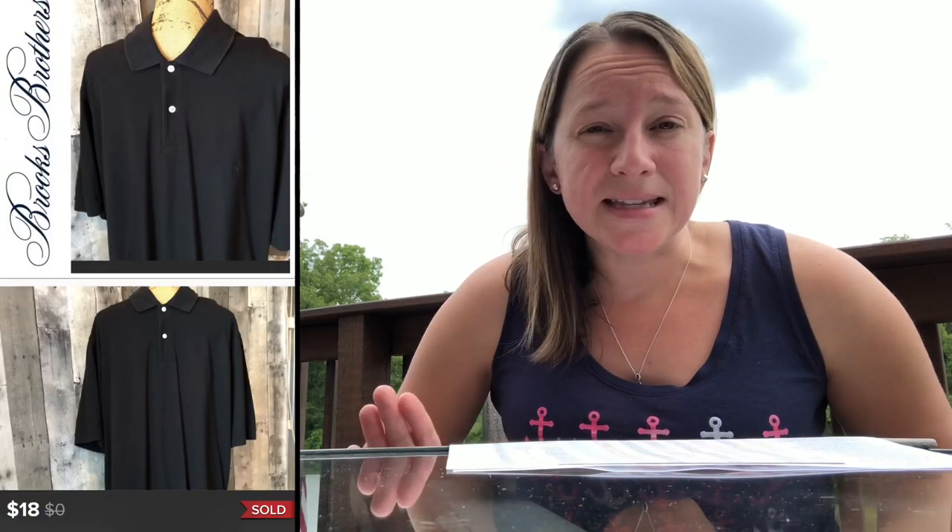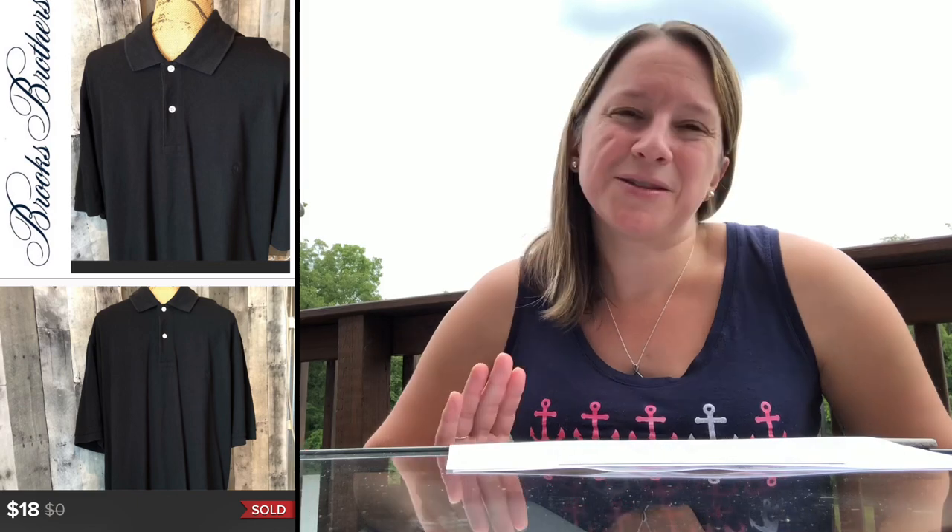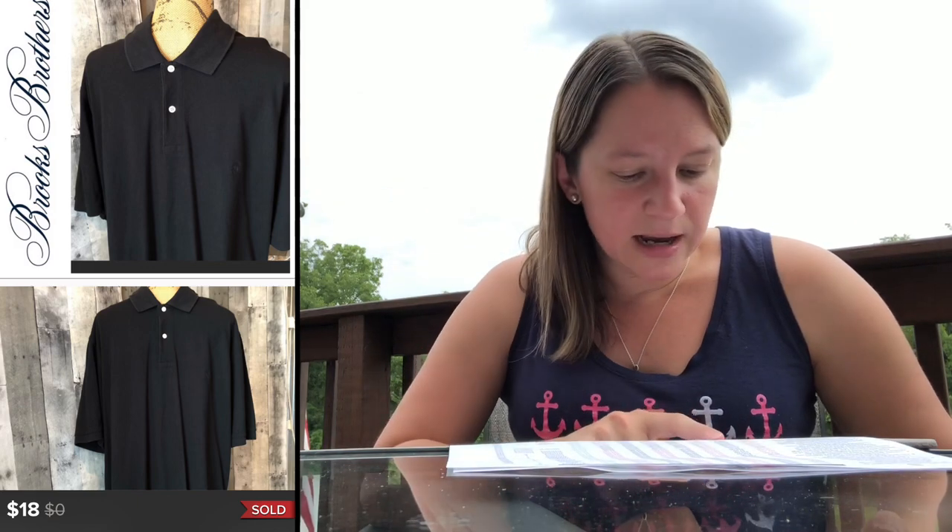This brand I love — this is Brooks Brothers. It's just a black basic polo shirt, but I think what made me money is that it was an XXL. The larger the size, sometimes the more money you can get for an item. I paid $4.05 for this and sold it for $18, giving me a profit of $10.